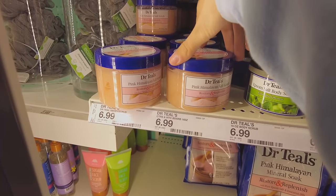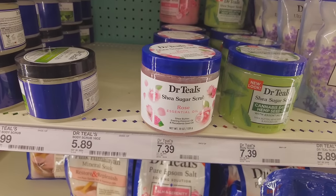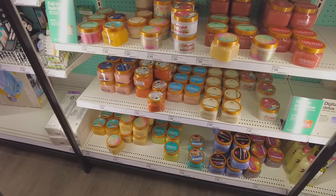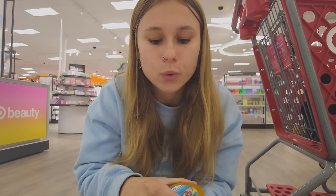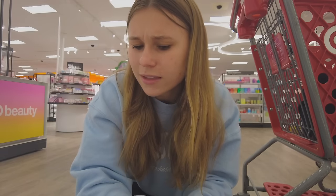I also really love the Dr. Teal's body scrubs — I've never seen this rose essential oil one before, looks really cool. I think we're gonna get a new scrub though. I remember the blue lagoon one smelling really good last time, so let me double check... Okay wait, this really smells like laundry detergent. If you guys know what this smells like you'll know what I mean — go to Target and smell this and tell me it doesn't smell like laundry detergent!